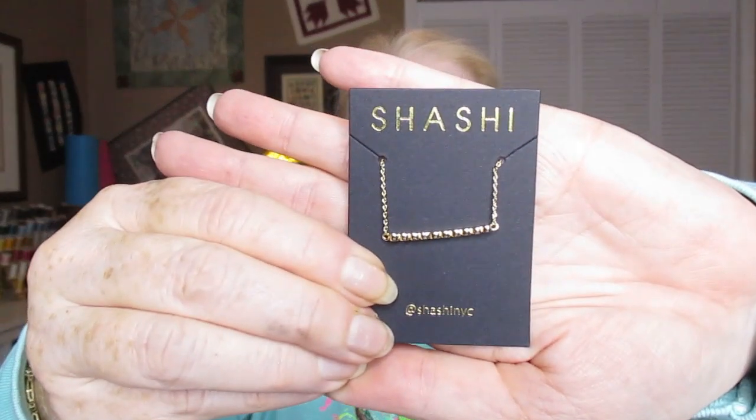Everybody's busy at Christmas — you don't have time to watch me all day. Let's take a look at item number one. The first item is by Sashi — guess that's how you say it — and it is a bracelet. I don't know if I can even get it out of there; it's taped in.